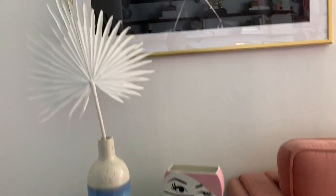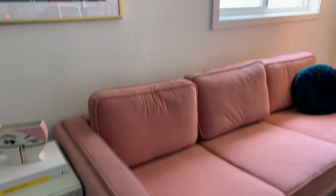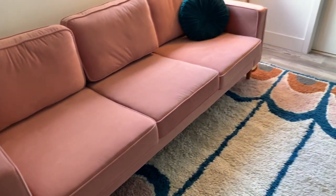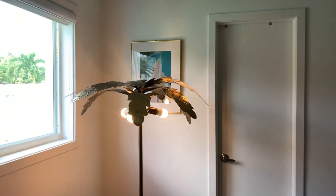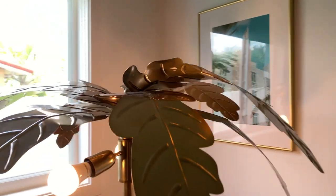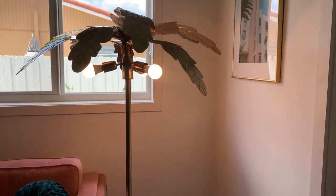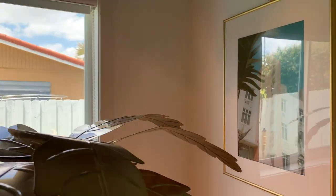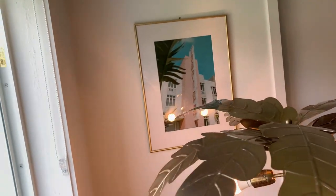As soon as you walk in, you have this really pretty nightstand from West Elm. It's actually a nightstand I used in my old apartment, in my bedroom. And then you have the beautiful pink couch, the three-seater, and this really cool palm tree lamp from Pottery Barn Teen. I love Pottery Barn Teen — it has great options not just for your teenager's rooms, but for your whole house. I love that it makes such a nice statement to the room.